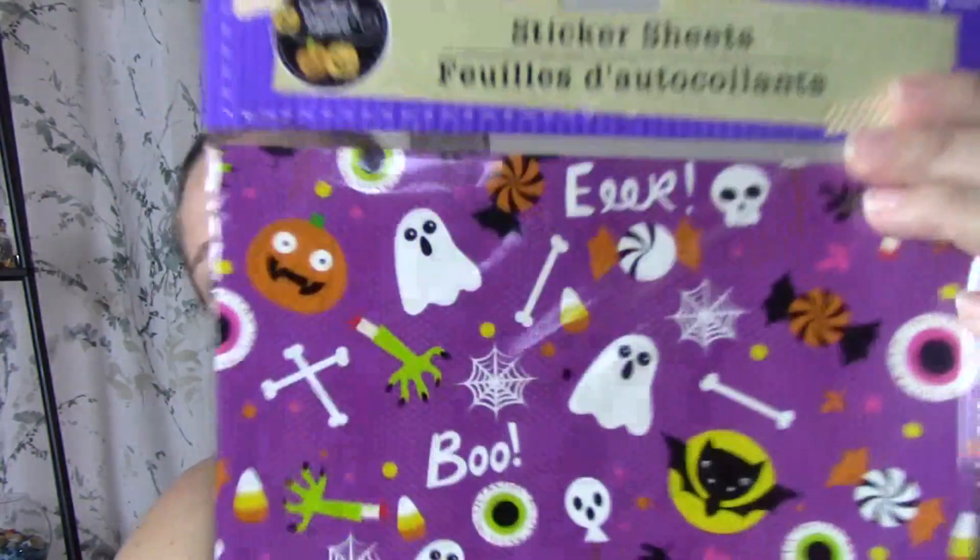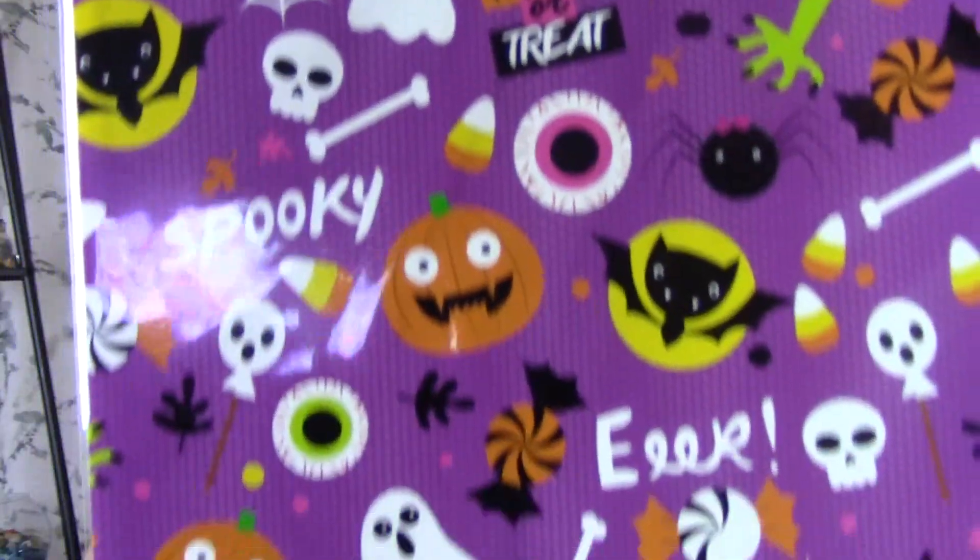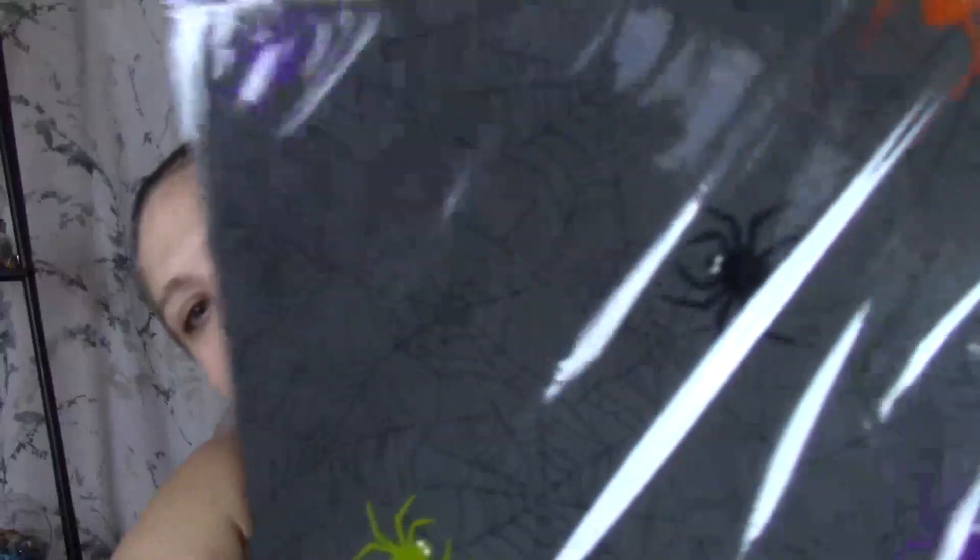The next thing they had that I don't remember seeing last year — my battery is like yelling at me — were these sticker sheets. How cool are these going to be to put in my planner? You can use like those Martha Stewart cutouts to cut out squares or circles and stick them into my planner without having to cut out scrapbook paper. This is going to make it so much easier. These ones I thought were super cute. The only thing about these is they're a five-pack, but it's the same design. And then the last one I found was like this Halloween-colored chevron print.